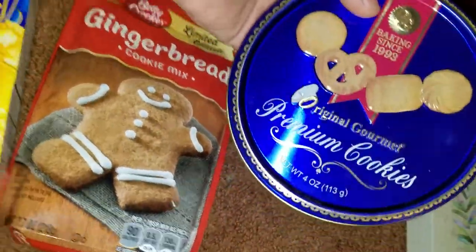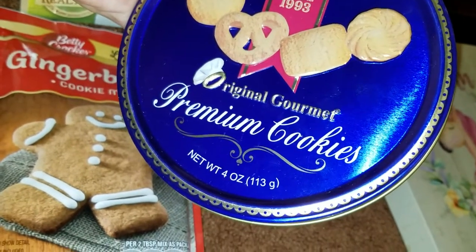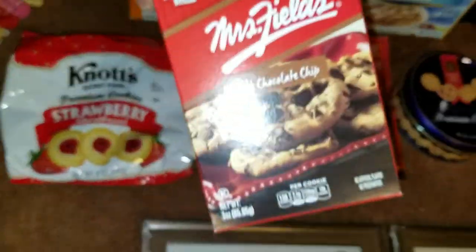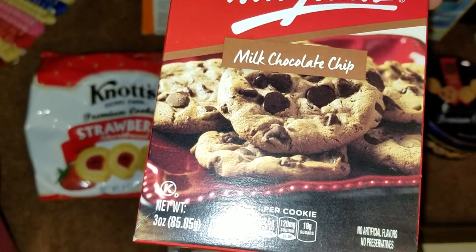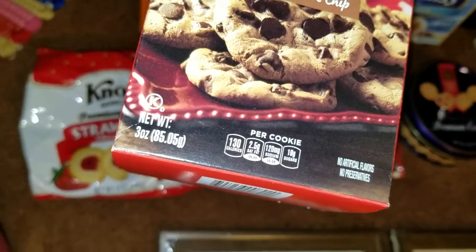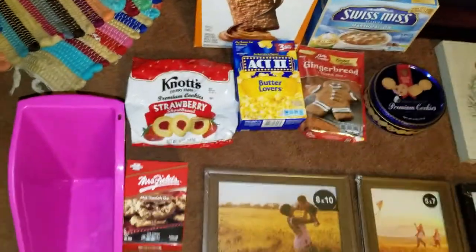I also grabbed four of the Original Gourmet Premium Cookies at a net weight of four ounces. And I grabbed four of the Mrs. Fields Milk Chocolate Cookies — they are so good, so soft — at a net weight of three ounces. I think that's it as far as the food goes.